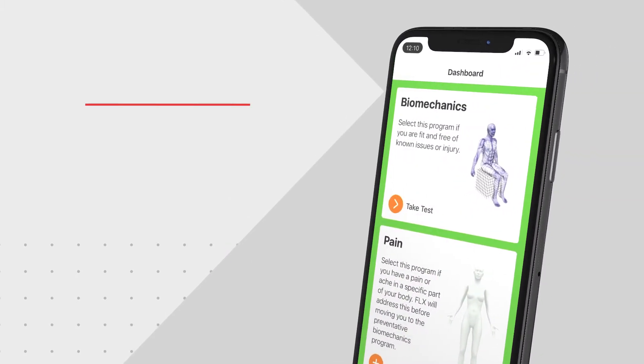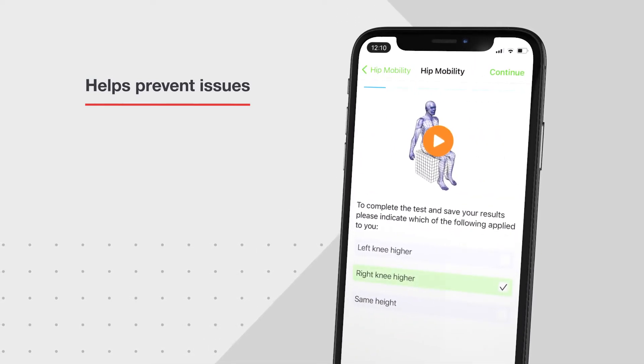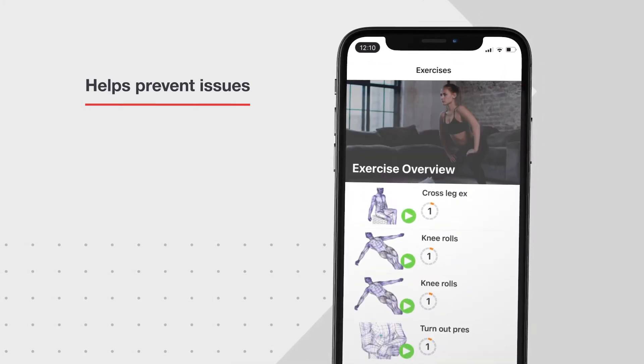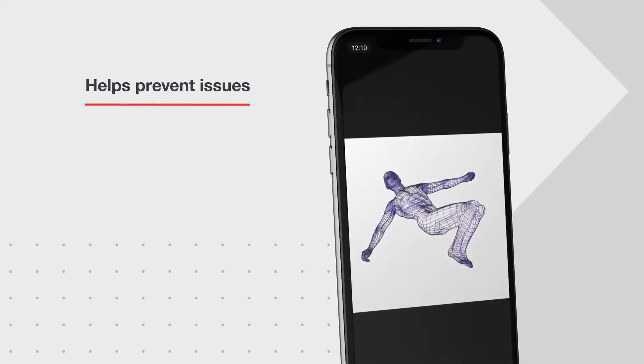The Biomechanics programme helps to prevent you developing musculoskeletal issues long before problems occur. It checks for underlying biomechanical problems and gives you a personalised set of exercises to build up and maintain your biomechanical fitness and make you less prone to issues and injuries in the future.